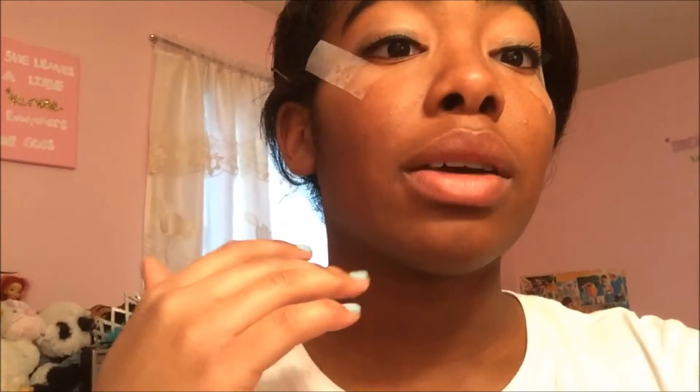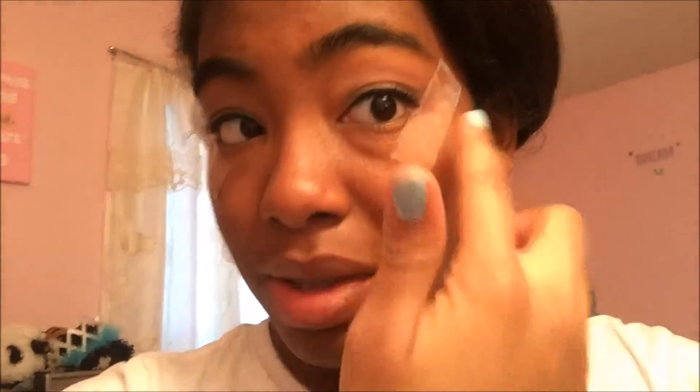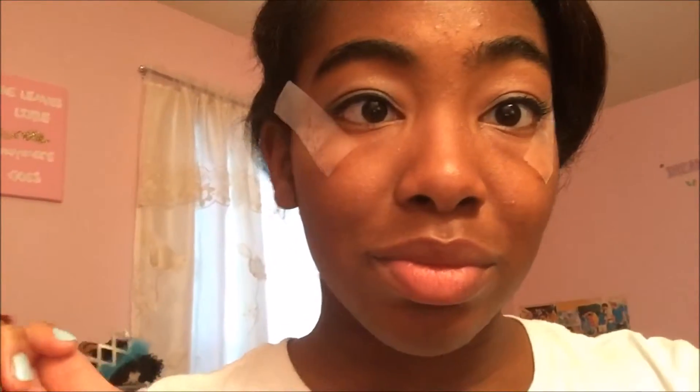The theme of my Winter Ball is the Great Gatsby. This is basically what my eye makeup looks like right now. It was so painful to put on — my eyes were literally watering because of this tape. I saw it in a tutorial and thought I should do it, so hopefully it has a good effect.